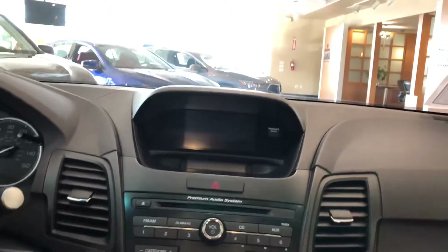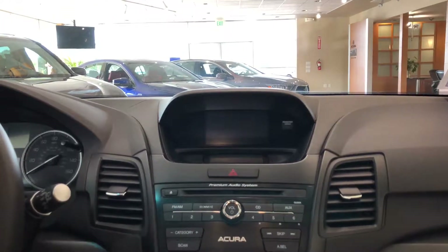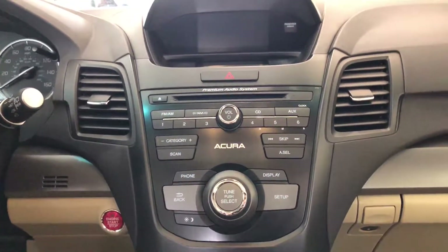This is where you can see your premium audio sound system on the display. AM, FM, Sirius XM satellite radio, CD, auxiliary, MP3, iPod, Pandora, and more — including Bluetooth streaming — can all be viewed there. Underneath that is where you've got your audio controls.